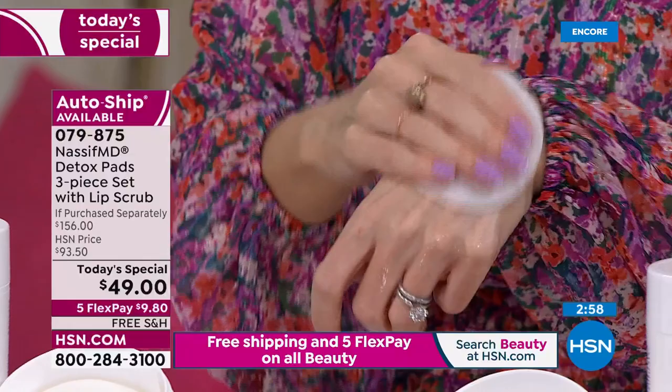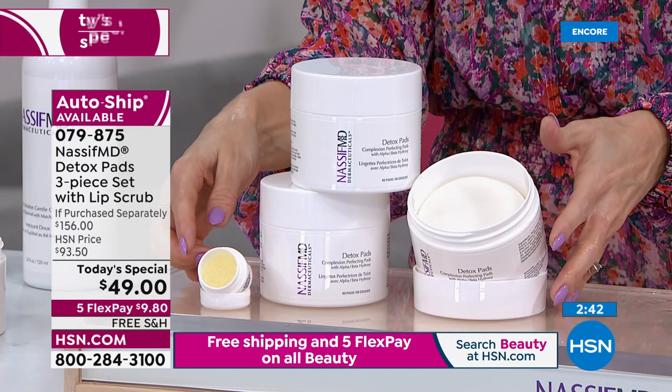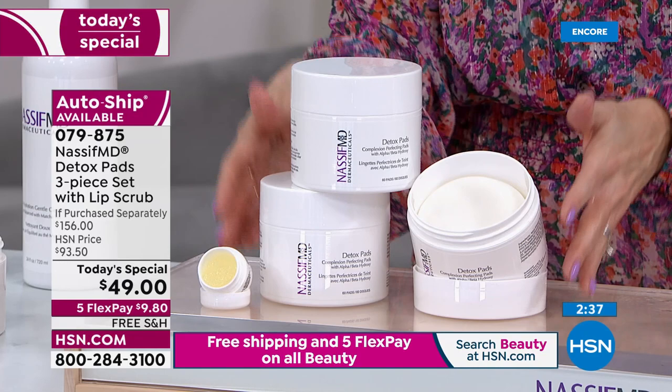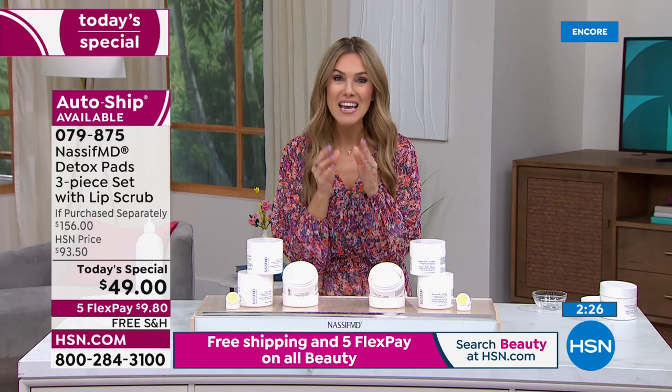I took one right off the top — one single pad, absolutely drenched in that proprietary cocktail of acids that gently swipe away the signs of aging. This set — three individual jars of 60 count each, 180 detox pads plus the sugar lip scrub — is a $156 value. We're taking over $107 off. Free shipping, auto ship most popular, but I can send this to you for $9 — and here's something special: if you sign up for the HSN credit card, get $40 off your first single item purchase.